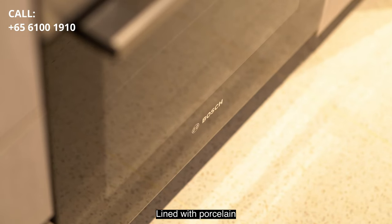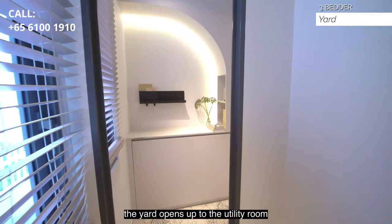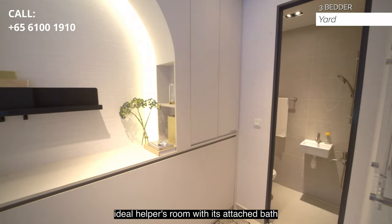Lined with porcelain floor tiles and quartz countertop in the yard area, the yard opens up to the utility room, which makes an ideal helper's room with its attached bath.